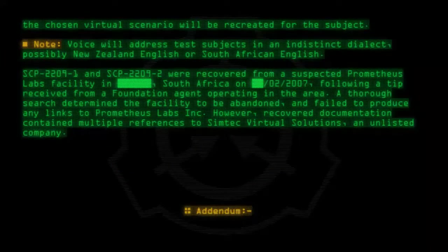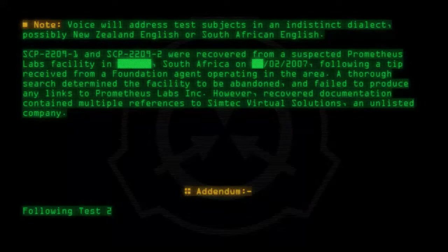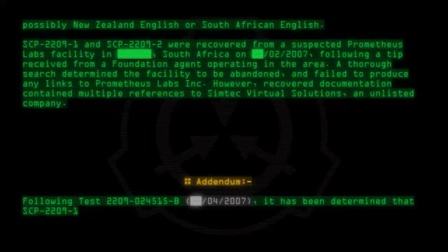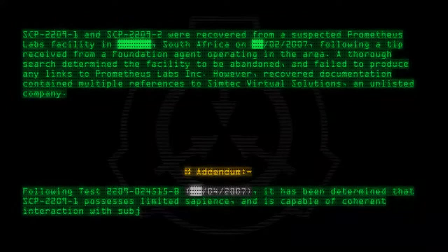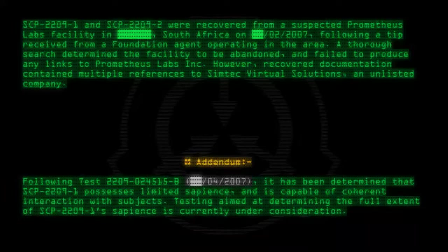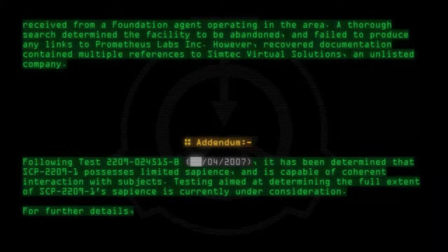Attentum: Following test 2209-024515-B, 04-2007, it has been determined that SCP-2209-1 possesses limited sapience and is capable of coherent interaction with subjects. Testing aimed at determining the full extent of SCP-2209-1's sapience is currently under consideration. For further details, see test log 2209-024515.